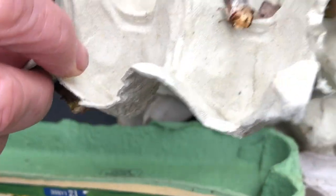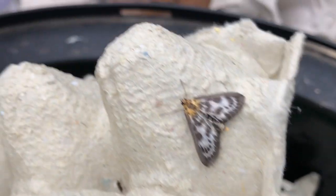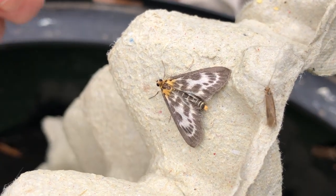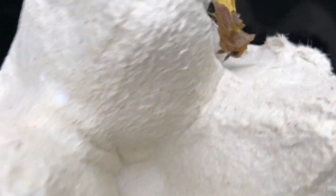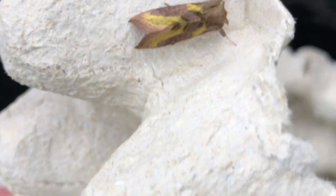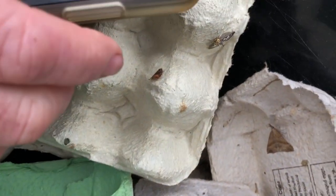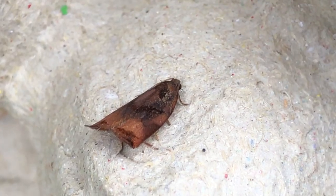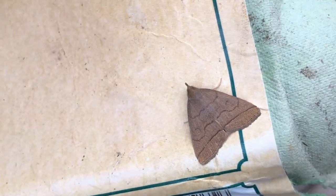That's another burnished brass, and that's a small magpie — gorgeous, it's got a white tail. Two burnished brass. And this beautiful micro moth — do you see the small micro moth? It's quite distinctive, I think it's got a red tail on it. And that one looks like a fallen leaf.